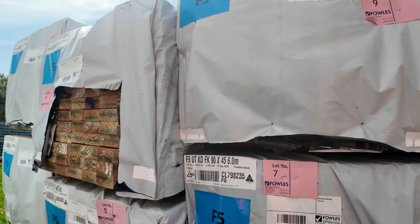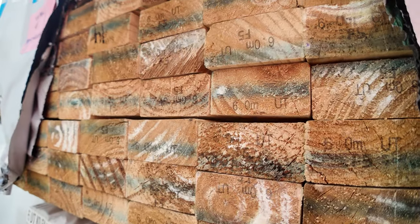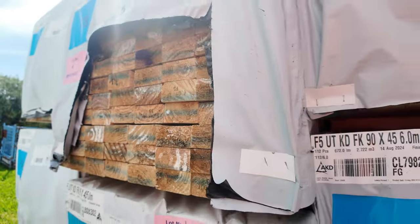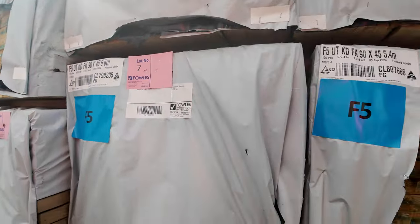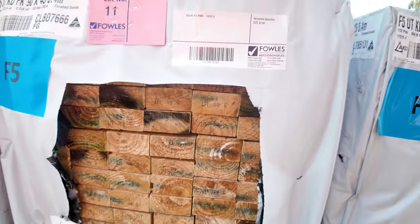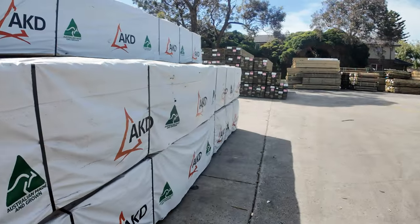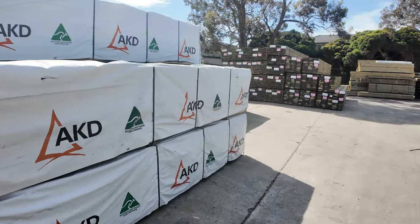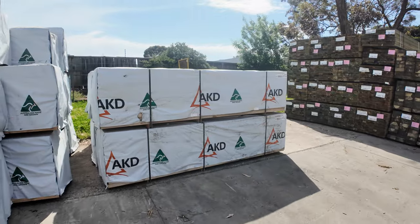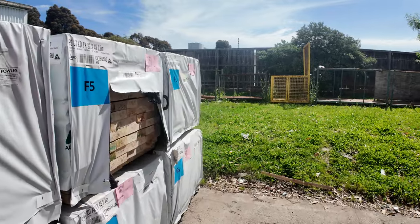Right at the front is where we start proceedings off tomorrow. We've had a whole B-double load of 90x45 F5 pine — structural pine. So there's 6 metres, 5.4s, and we've also got some 2.7 studs as well. That'll be up from the start of the auction, so if you've been hanging out for some framing, make sure you're in nice and early tomorrow.